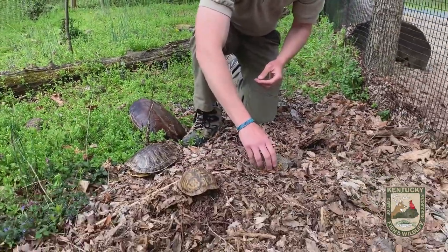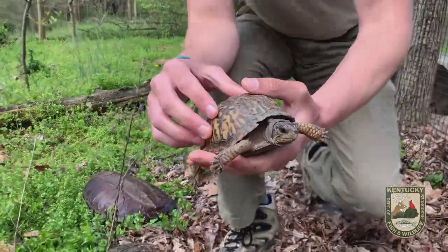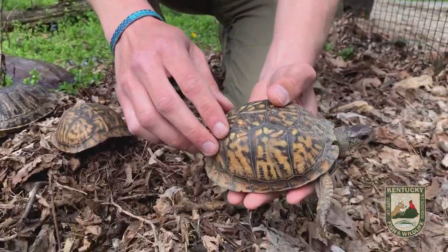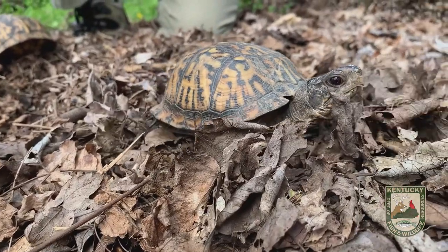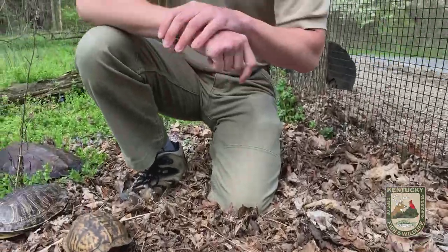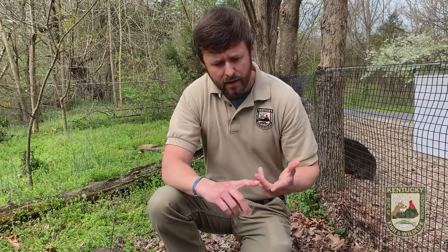Let's take a closer look at an actual example here. Eastern box turtles blend in very well with their surroundings, and they occupy different types of habitats. Oftentimes they can be found in wooded habitats, so in the forest. But edge areas are a good place to find eastern box turtles, as are fields and pastures. They can be found in a lot of different places.